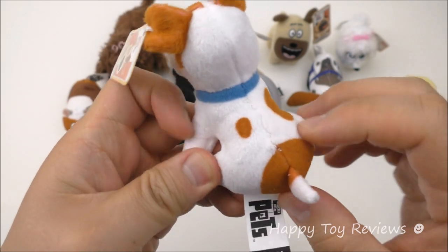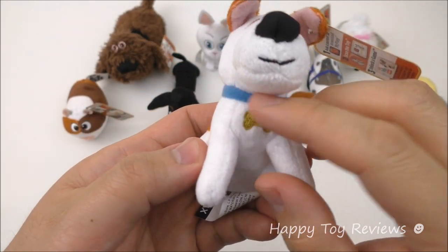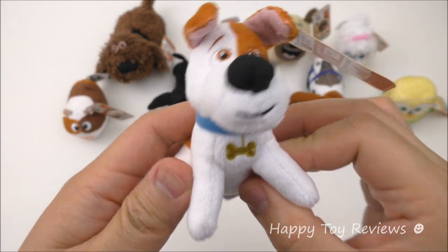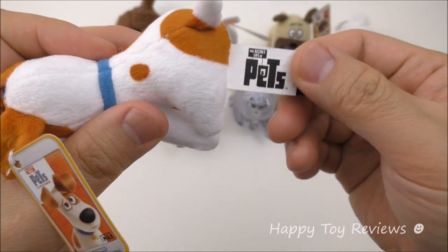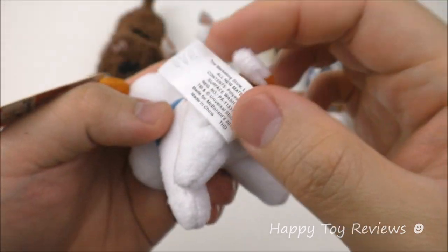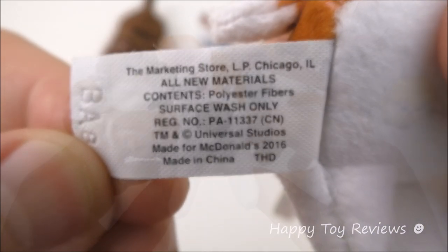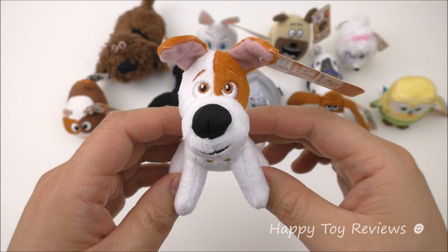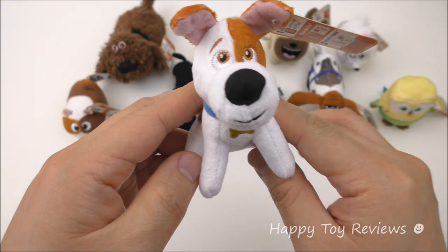Max has a really cute little tail and a few spots on him. Look at this collar — he's got a bone right there. In addition to the main tag, all the toys actually have a second tag. Max is a Jack Russell Terrier and in the movie he's voiced by Louis CK.